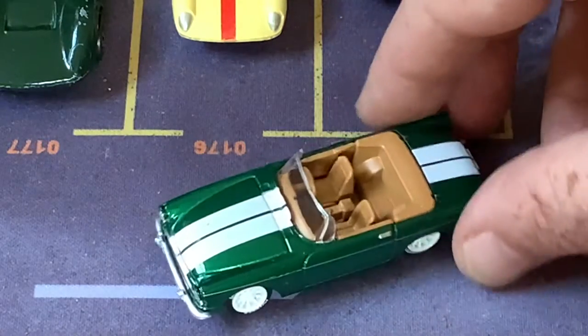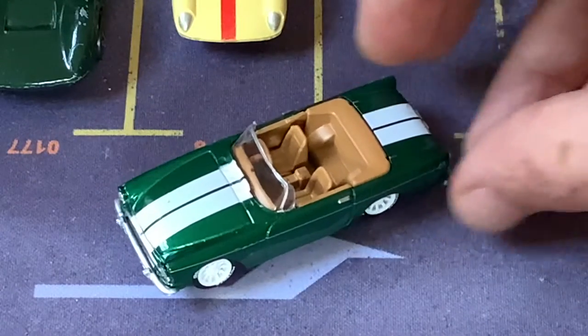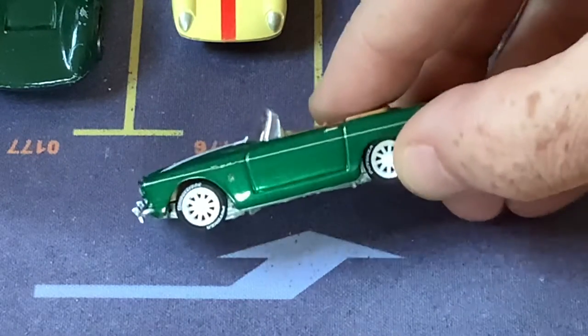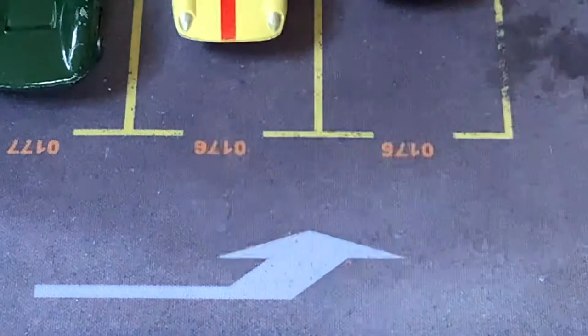Here's another old British roadster — this is another Johnny Lightning model, a more recent one though. This is a Sunbeam Tiger. I like the wheels and tires on this one. Pretty nice model.